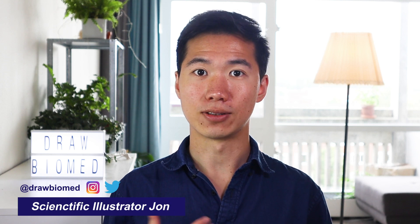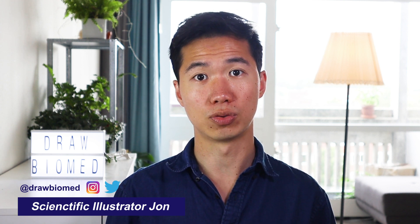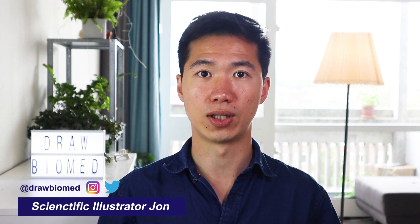Hello scientists, welcome to DropoutMed. In this video I will have a conversation with you about whether you need a degree to start working as a scientific illustrator.